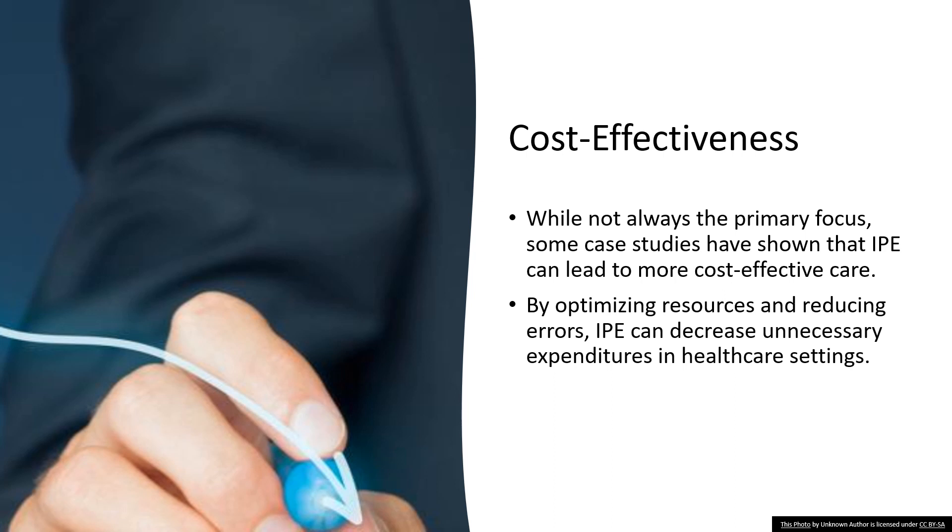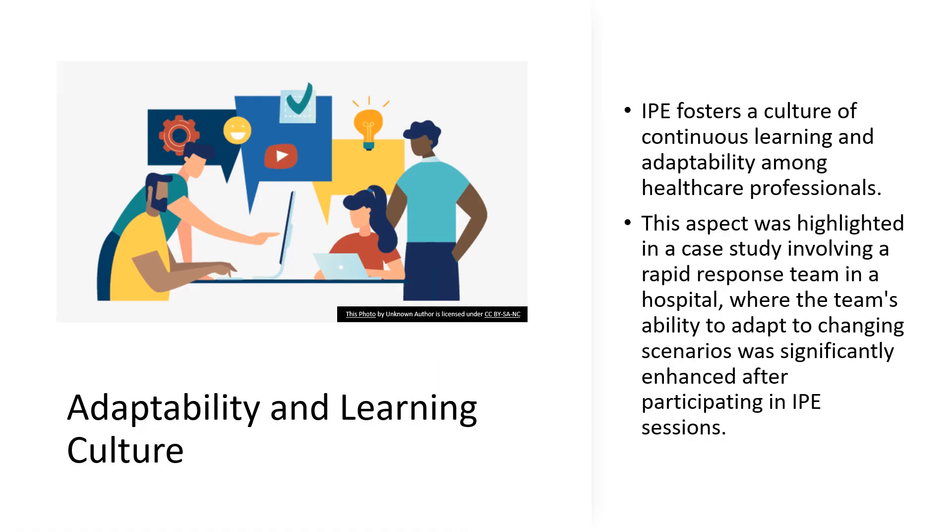Remember that cost-effective care isn't about being cheap — it's about being smart with our resources. IPE helps healthcare teams do just that, benefiting not just the patient but the entire healthcare system. Consider how, in your future roles, embracing the principles of IPE could contribute to a more sustainable and financially responsible healthcare system.